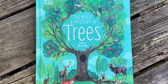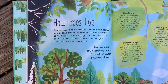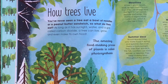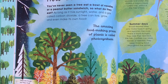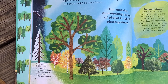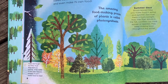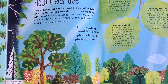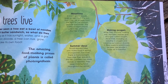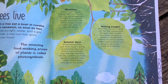Now it's time to read 'The Magic and Mystery of Trees' written by Jen Green. If you have this book, you're welcome to go get it and read along — I'll show the pages on the screen as well. How trees live: you've never seen a tree eat a bowl of noodles or a peanut butter sandwich, so what do they eat? As long as a tree has sunlight, water, and carbon dioxide, it can live, grow, and make its own food. The amazing food-making process of plants is called photosynthesis. A tree's green leaves soak up light from the sun, then use that energy to mix carbon dioxide and water, making a sugary liquid called sap, which is the tree's food.